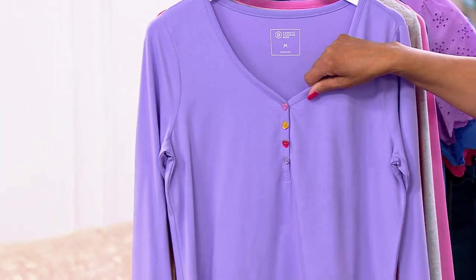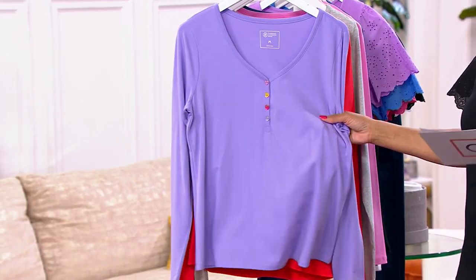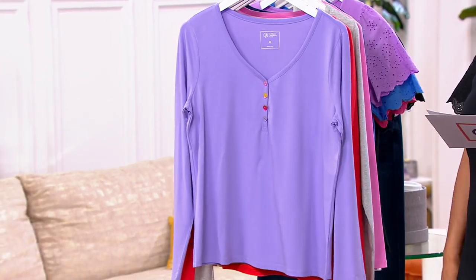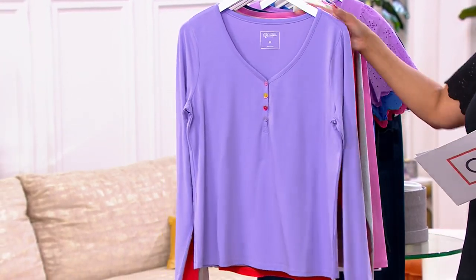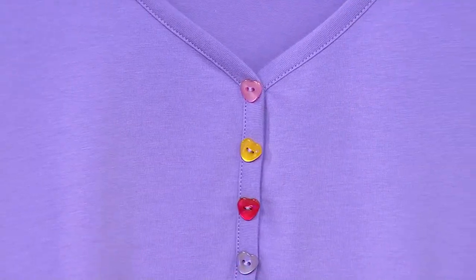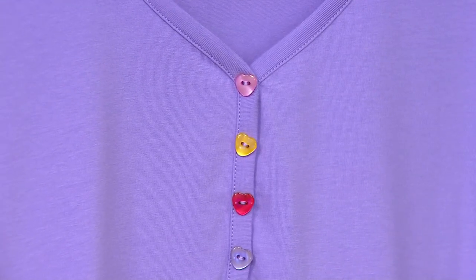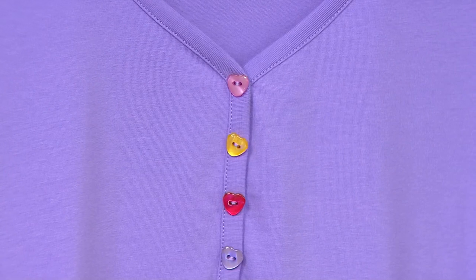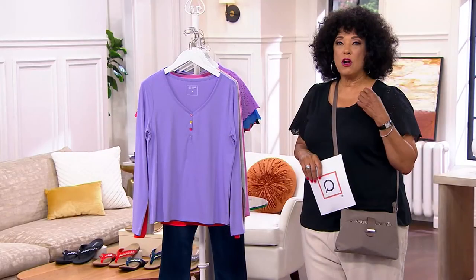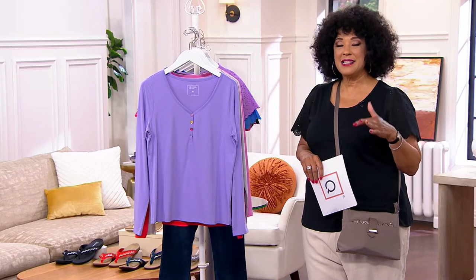This is 57% cotton, 38% modal, and 5% spandex, so it's a nice fabrication. Candice Cameron Bure brings us this top, and you know Candice for her work on television, but the collection that she creates for QVC is really very much based on her California lifestyle as a busy wife and mom and working actress, and wanting things that are functional, comfortable, stylish — and that's exactly what she brings.